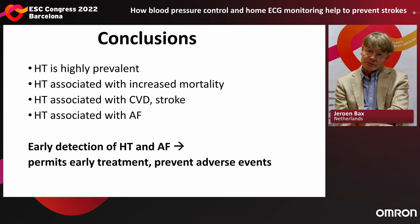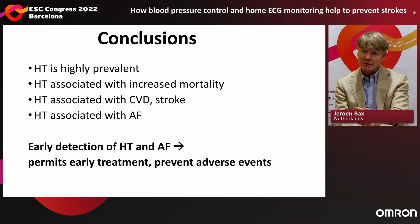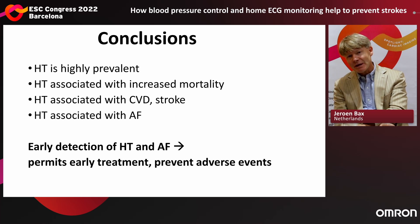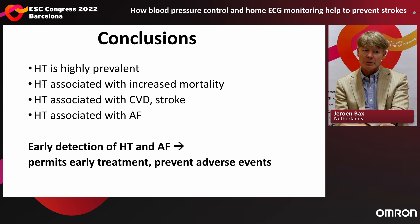To conclude this introduction: hypertension is highly prevalent; associated with increased mortality, cardiovascular disease, and strokes; and associated with atrial fibrillation — which carries a high risk of stroke. Early detection of both hypertension and atrial fibrillation permits early treatment, and that can prevent adverse events. Thank you very much for this introduction — and now we start with the session.